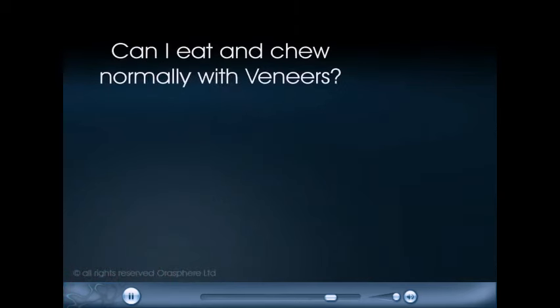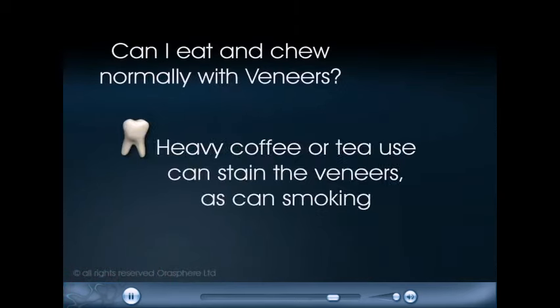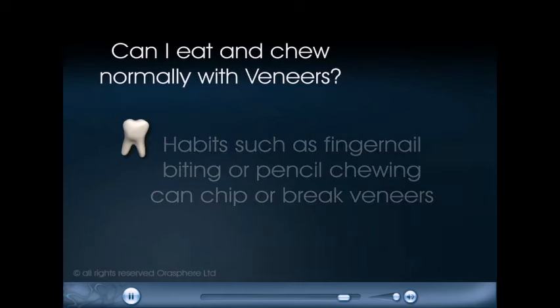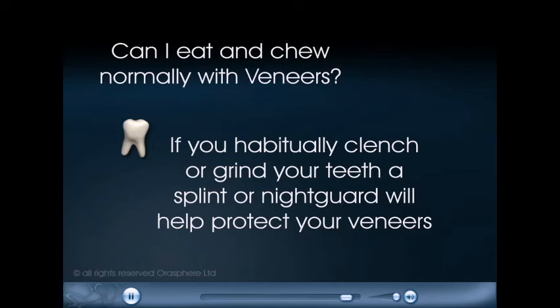Can I eat and chew normally with veneers? Heavy coffee or tea use can stain the veneers, as can smoking. Habits such as fingernail biting or pencil chewing can chip or break veneers. If you habitually clench or grind your teeth, a splint or night guard will help protect your veneers.